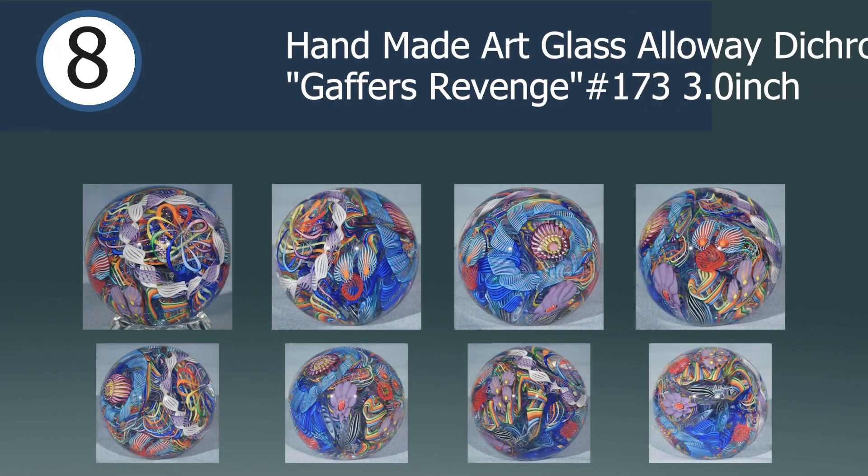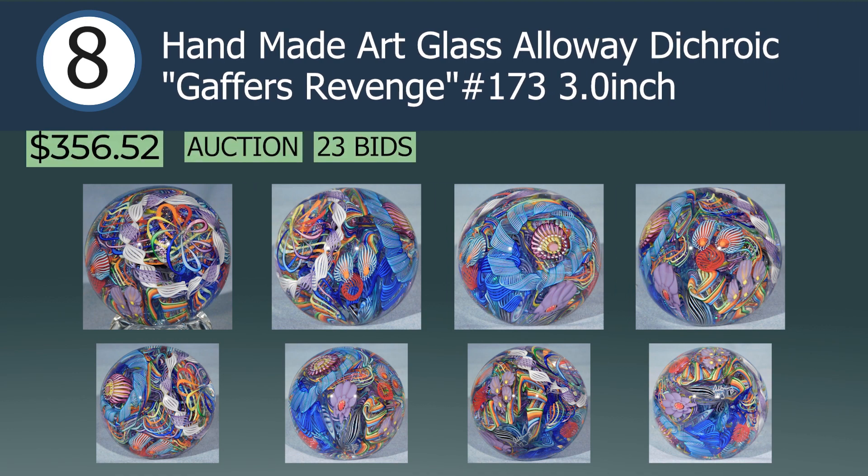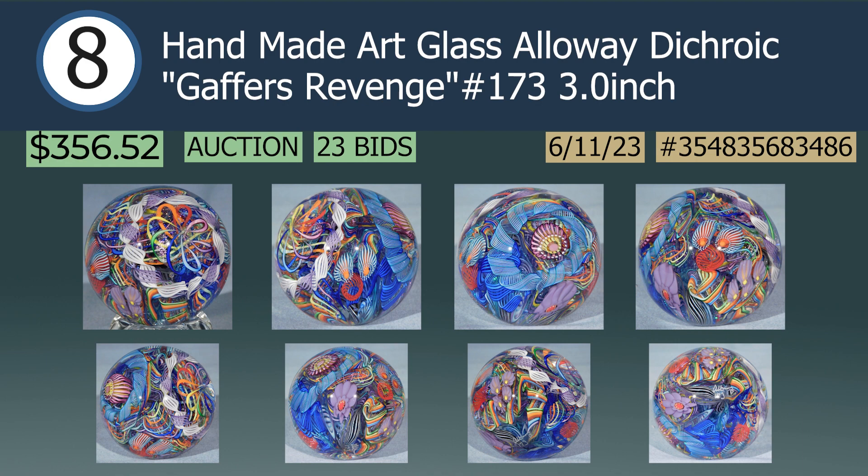In the number 8 spot we have a handmade art glass alloy dichroic Gaffer's Revenge, 3 inch. Auctioned off by James himself on June 11th, this marble sold after 23 bids for $356.52. James Alloway is another furnace-based marble artist who was among the first to utilize dichroic glass as a main element in his marbles. Also an aficionado of abstractly assembled pieces, this marble is a gleaming example of James' work, and the title Gaffer's Revenge is an apt name considering the in-studio collaboration required to create this chaotic marble.